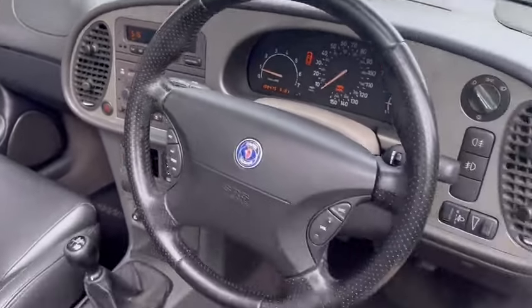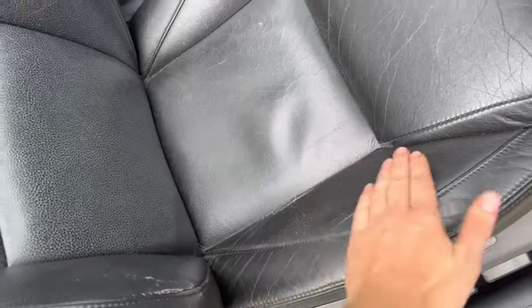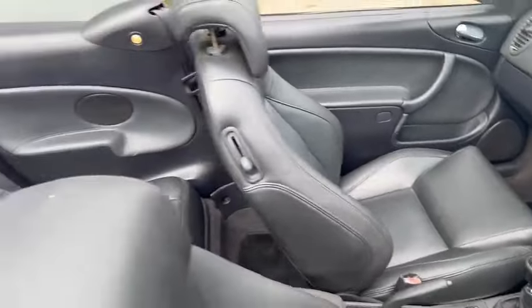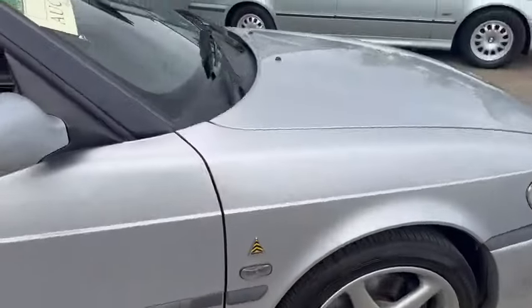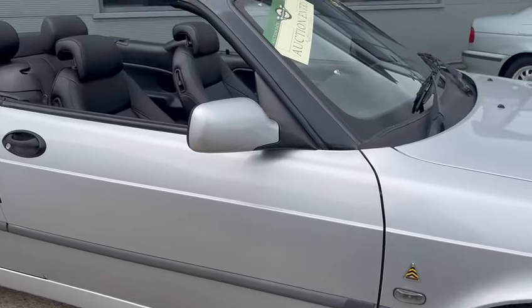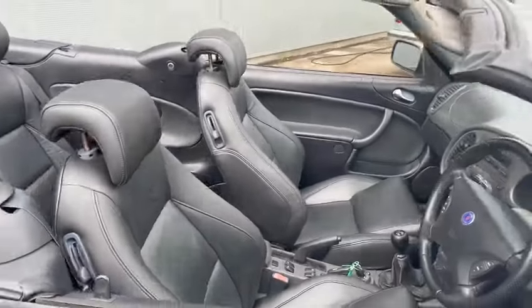Really, really good on the dashboard and steering wheel. Little bit of discolouration in the seats but very minimal wear and tear. Carpets and mats are clean, clearly been well cared for. Same with the seats there and bits and pieces.